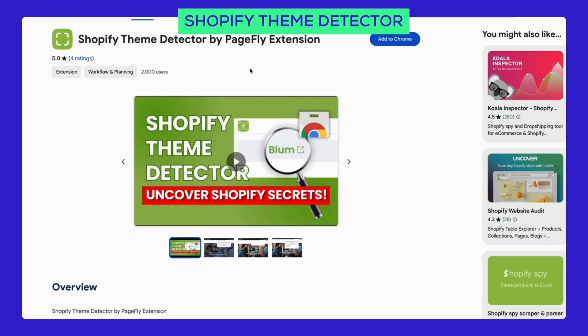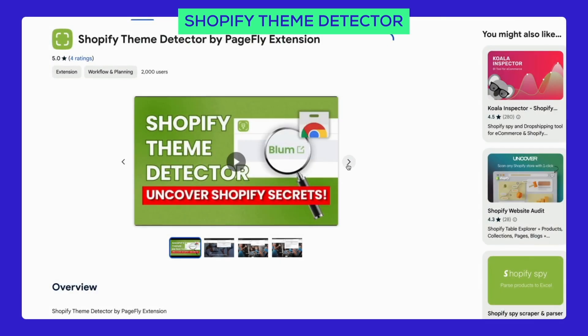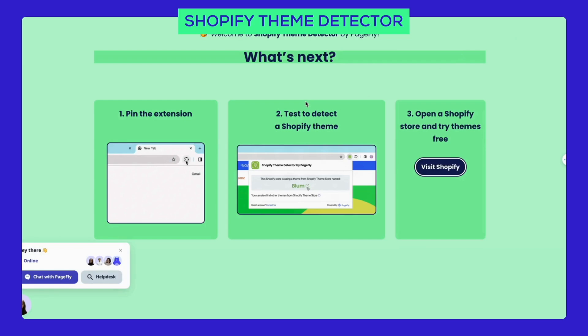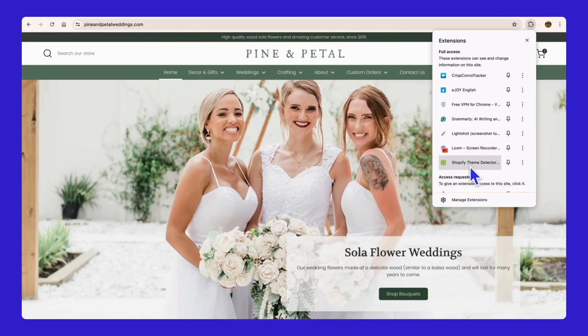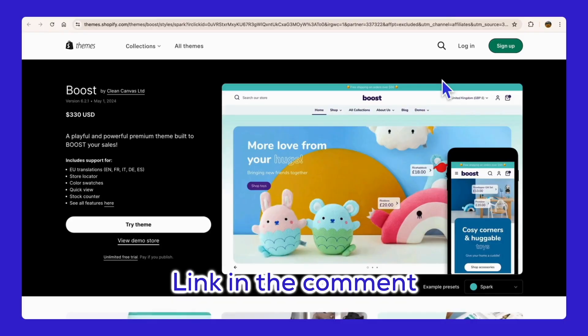I have a secret weapon for you. Do you want to know how I can find out if those stores are using the Boost theme? It all comes down to the Shopify theme detector, a powerful tool for every store owner looking to upgrade their store's visuals. I'll provide a demo on how to use it. No more waiting — let's dive deeper into theme styles and features where you can choose the best look and feel for your brand.